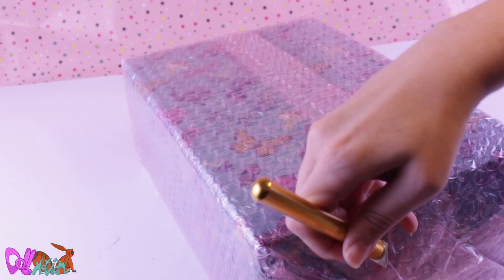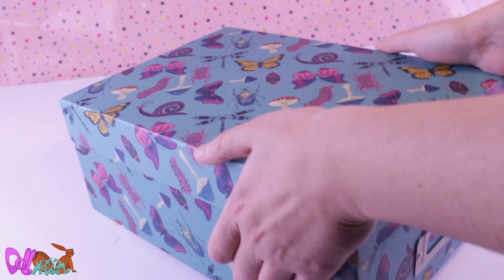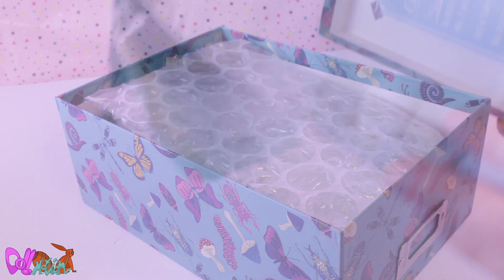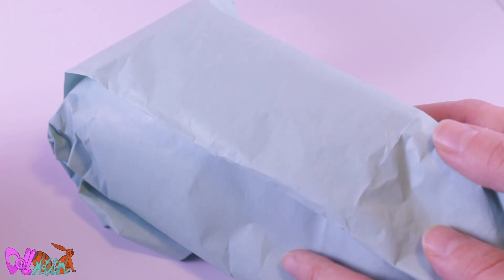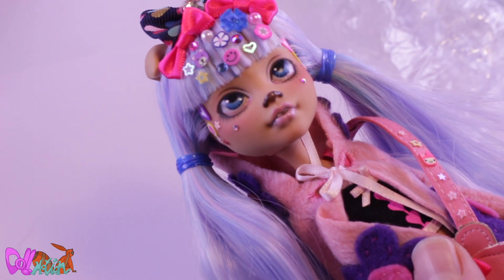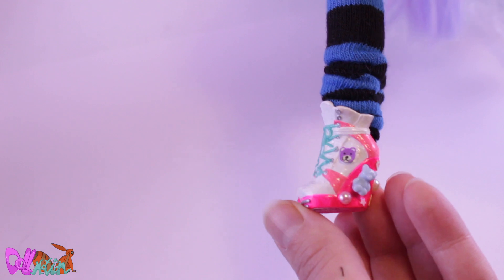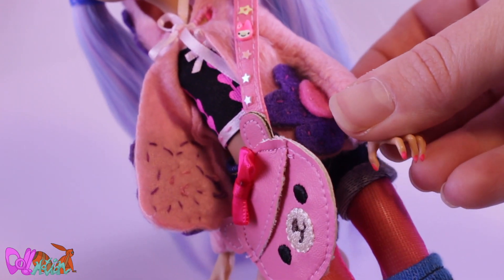I thought this was my only swap doll, but then I received another package — this time from Canada. Wow, two dolls, how lucky am I! This DecoraKey doll also has two ponytails, and there is a lot of detail on her shoes, on her back, and in her hair.